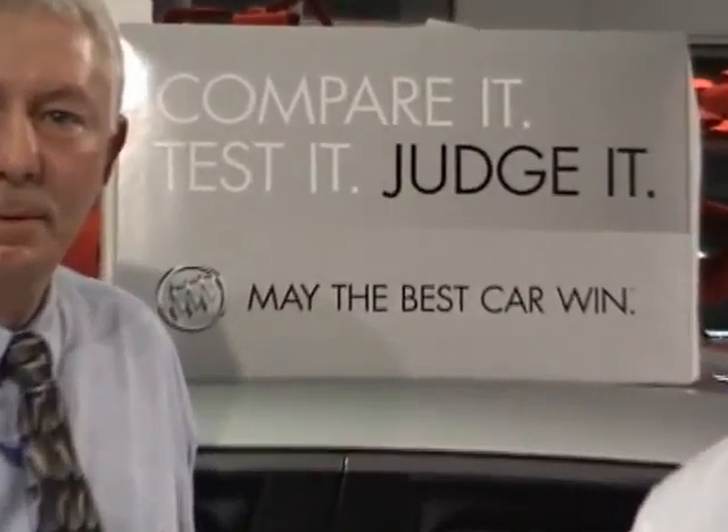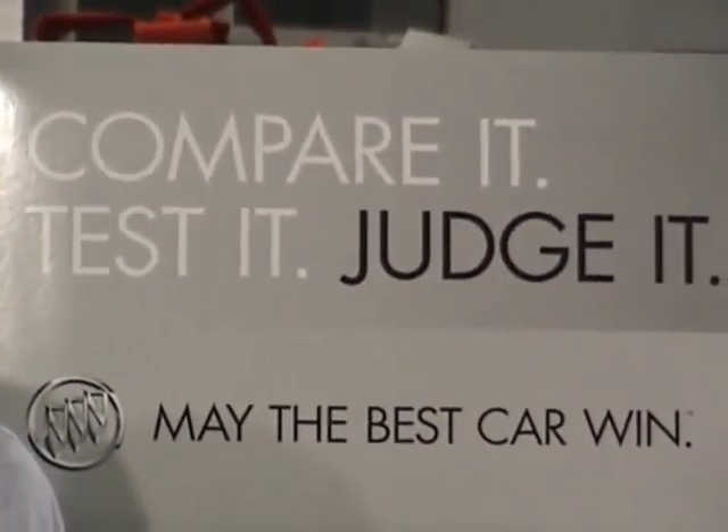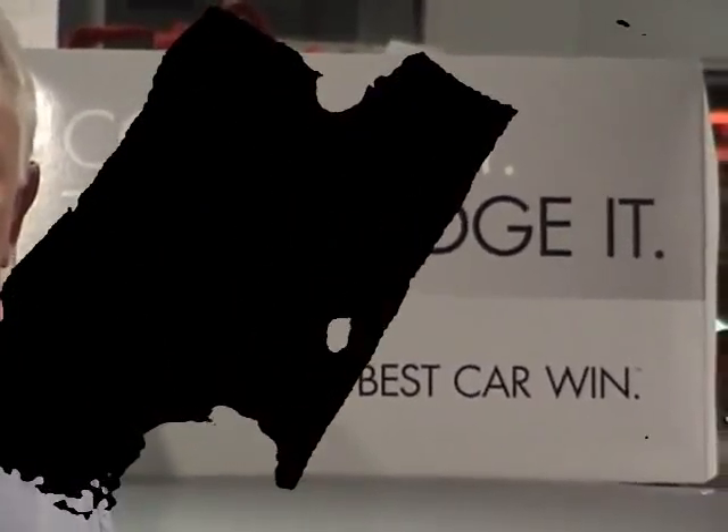Our team here at Boardstream Buick is proud to represent the all-new Buick LaCrosse. It takes a team effort from the manufacturer to us, and we're all proud to represent the all-new 2010 Buick LaCrosse.